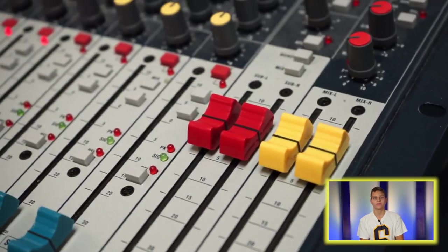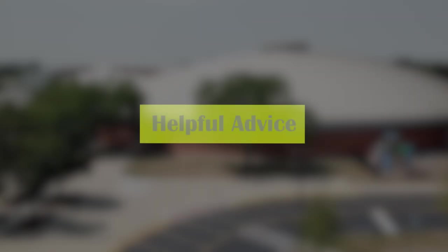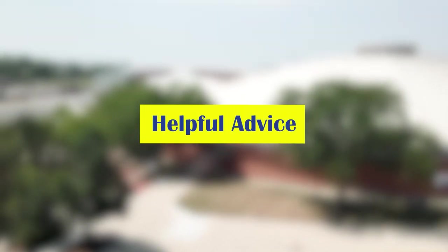Hey Titans! My name is Josh Brown. I'm a senior right now at GBS, and right now we are in the broadcasting hallway with the TV and radio studios. I think a really good way to feel included at Glenbrook South is to find an activity that you enjoy and join it. We have plenty of clubs and teams — there's something out there for everybody.